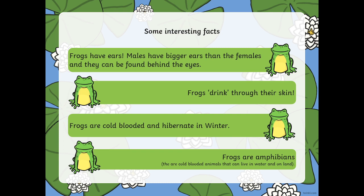Frogs are cold blooded and hibernate in winter. Frogs are amphibians, which means they are cold blooded and can live both in water and on land.